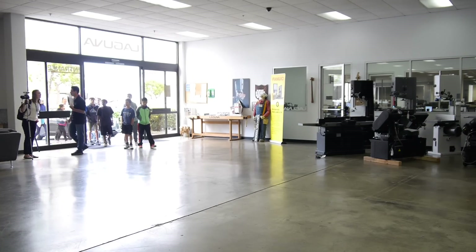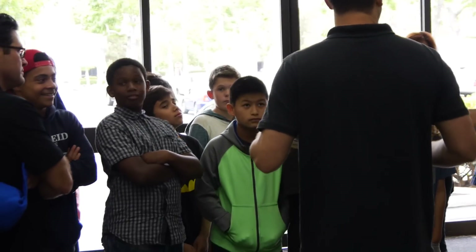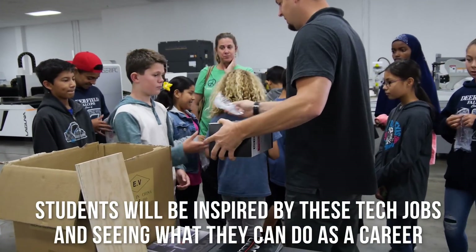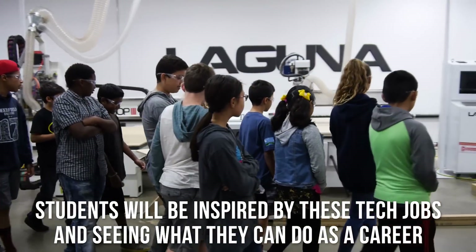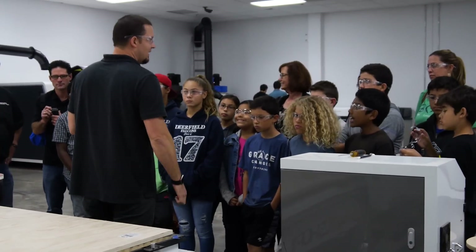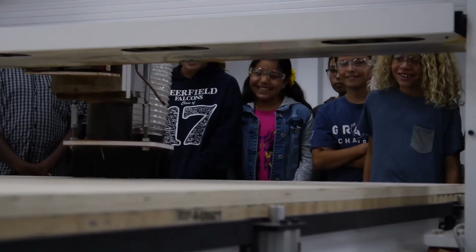We took a field trip over there and saw their factory. We got to see some of the parts being cut out. My students were just amazed, and I think that's what's going to help them in the future — being inspired by seeing these tech jobs and things they could do. They may not be seeing it now, but they have an example of what they could possibly do in the future, and it's all thanks to Laguna Tools.